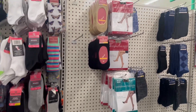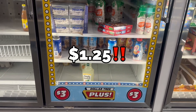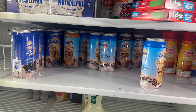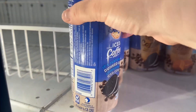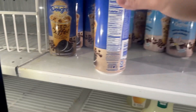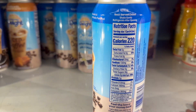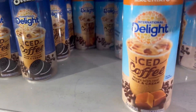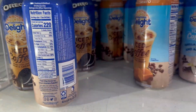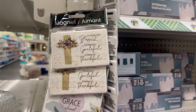They've got name brand coffee here — the Delights line in vanilla flavor and caramel macchiato, plus Oreo flavor. It looks like it's $1.25. They have vanilla, caramel macchiato, and mocha flavors available.